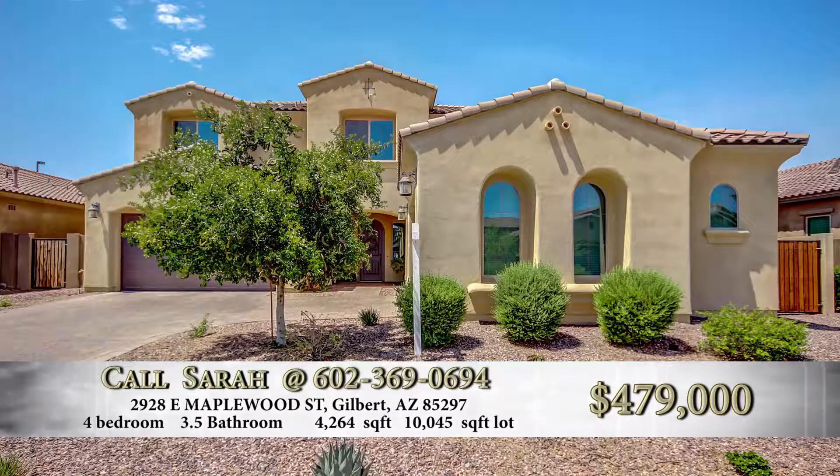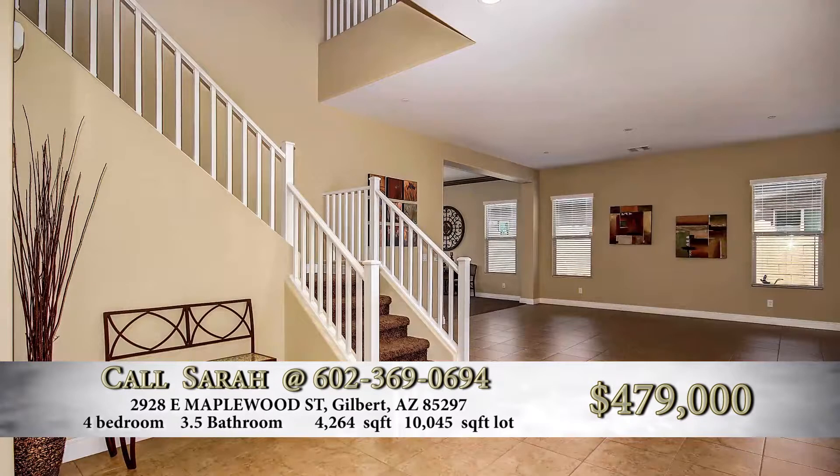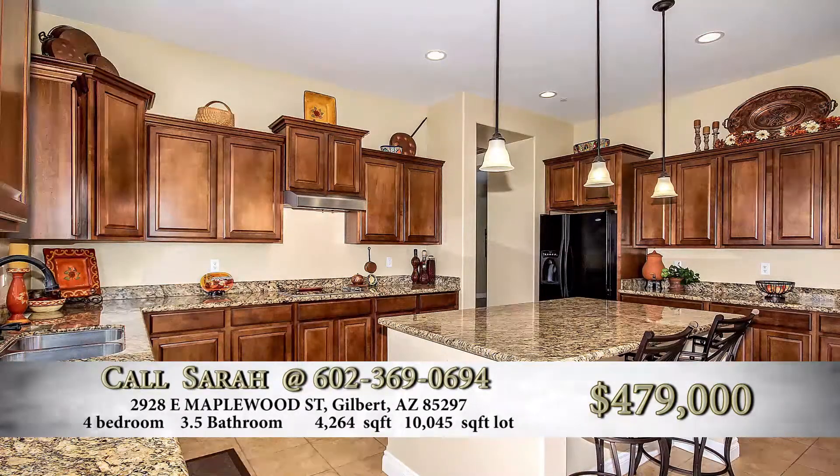Sarah, you've got a listing at a major intersection. We're at Higley and Germain. We have a fabulous two-story house with a four-car garage. Absolutely beautiful. You pull up this home — beautiful front yard. Look at this garage. We've got great photos here.